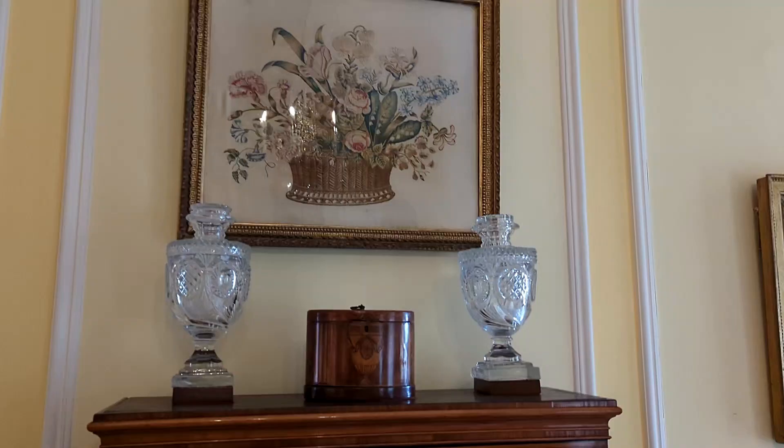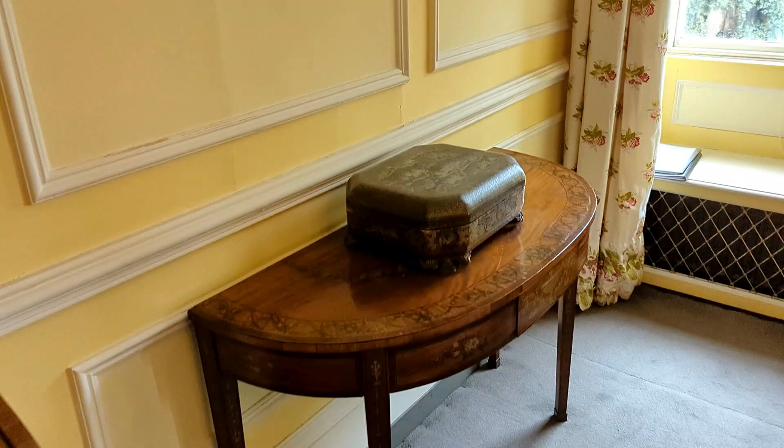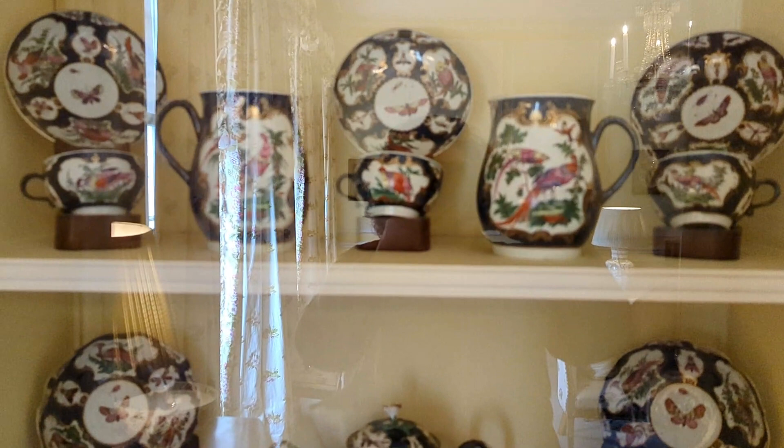This ceramic collection is full of vibrant colors and a range of styles, including Chinese porcelain from the Kangxi period, 18th century Meissen figures, and Staffordshire ware. This crockery is so stunning and pretty.